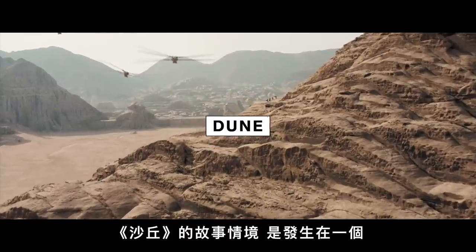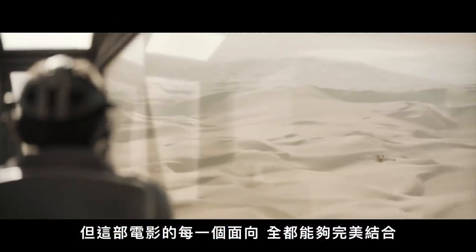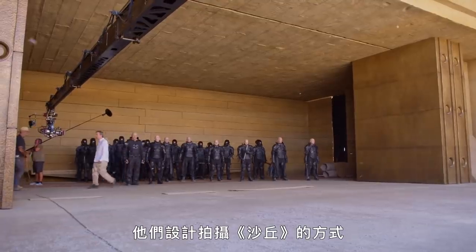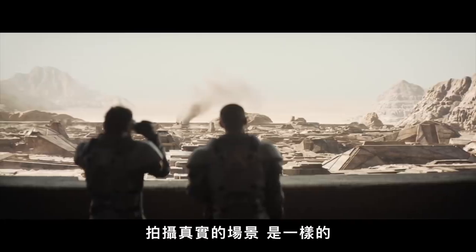The premise of Dune relies on putting us into a totally fictitious universe, but every aspect of this movie works so well together that we actually believe it exists and that we're there with Paul Atreides. Everything about how they filmed Dune was really designed to be as if they were shooting the real scene in front of the real camera.